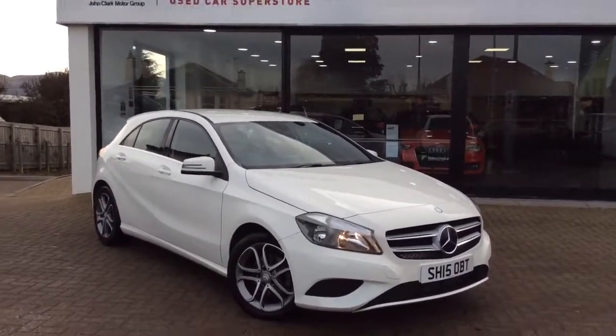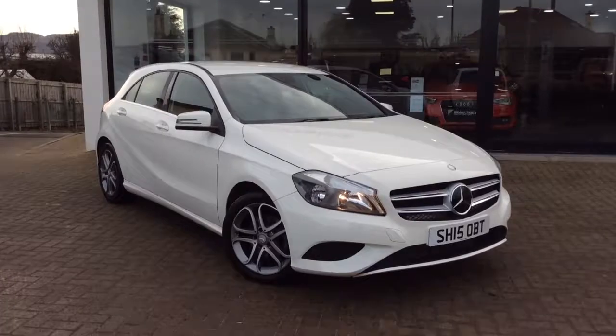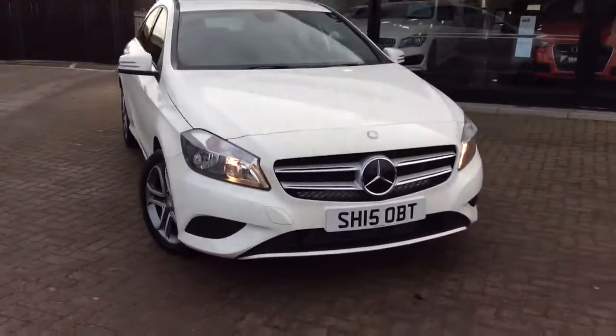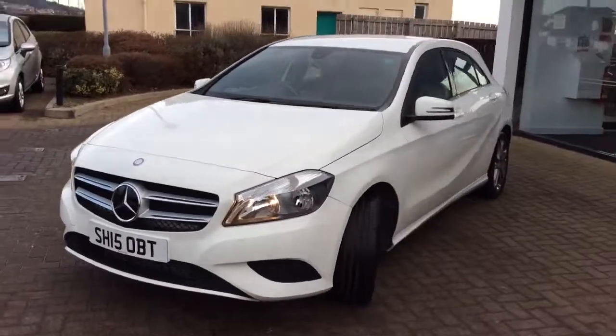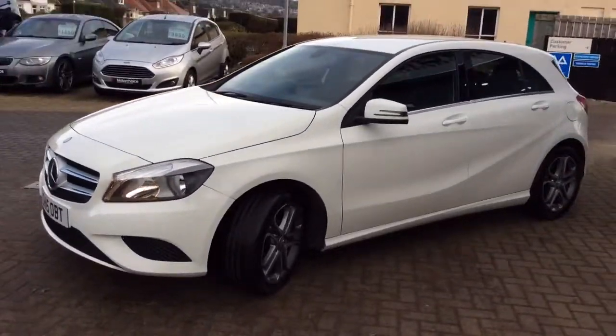Welcome to Clark Motor Choice. Today we have a Mercedes A-Class, this is an A180. It's a petrol engine with a manual transmission, and it's covered 8,800 miles — really low miles for a two and a half year old car.